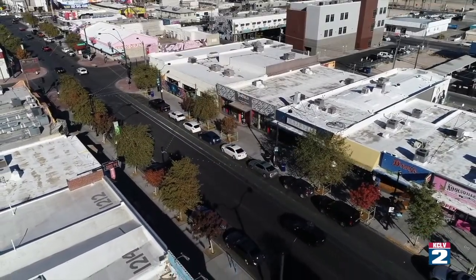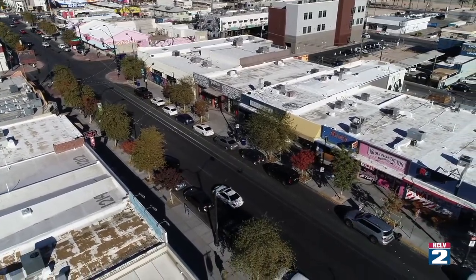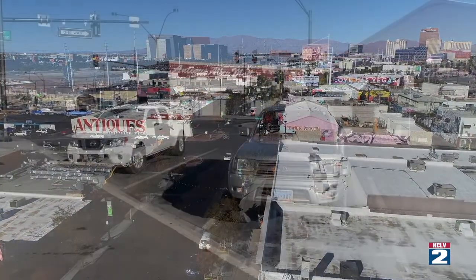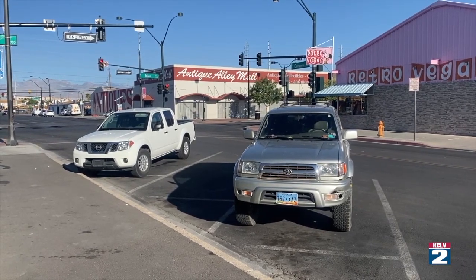After those are done, work will move to Casino Center, Colorado and Wyoming. That whole area is being transformed. A sure sign the arts district is thriving — Jansen says there's not enough parking to accommodate the crowds, something he says will be remedied. As short-term relief, many parallel parking spots are being replaced with angled parking, doubling the spots. A parking garage is also on the horizon.